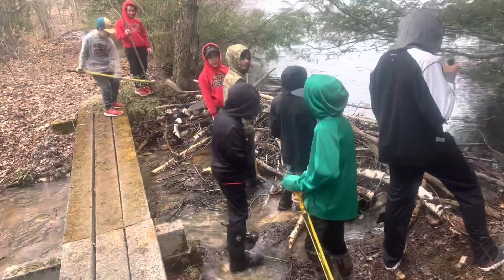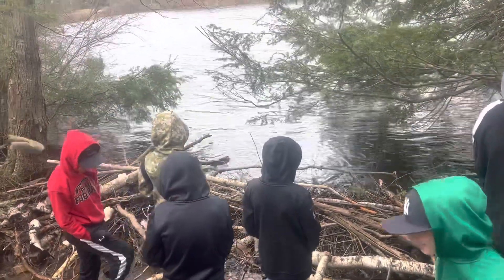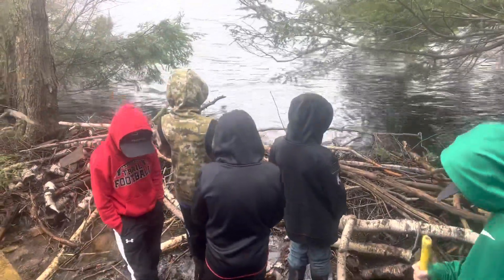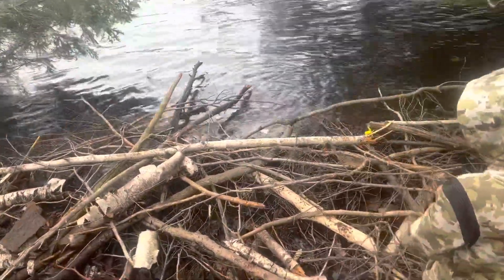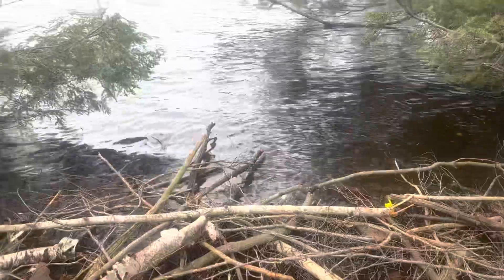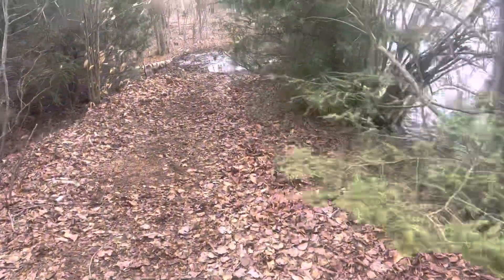Good afternoon, YouTubers. So we're called out to Bradford County, Pennsylvania. One of our viewers saw our video of the beaver dam break and they were wondering if we'd be interested in breaking this beaver dam. What happened here is these beavers keep building this dam up and up and what it's doing is it's eroding the main dam on this beautiful pond.